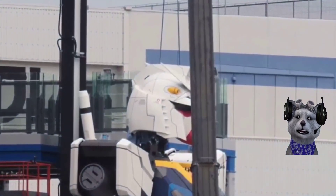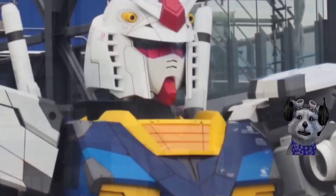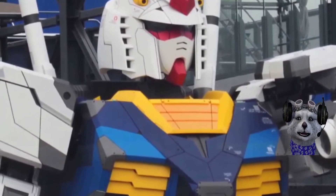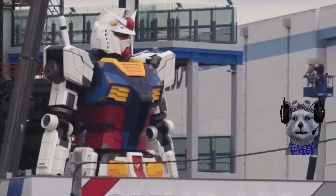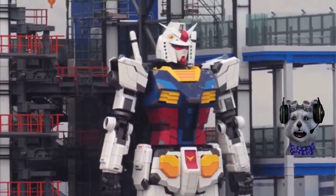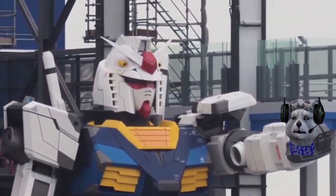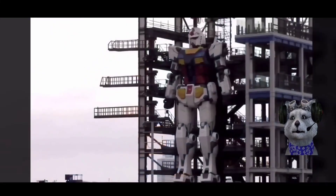Maybe this is some kind of moving statue, like the one in... I forget the name, but there's a city that has a Gundam Unicorn. This Gundam supposedly has full body movement — well, supposedly full body movement.